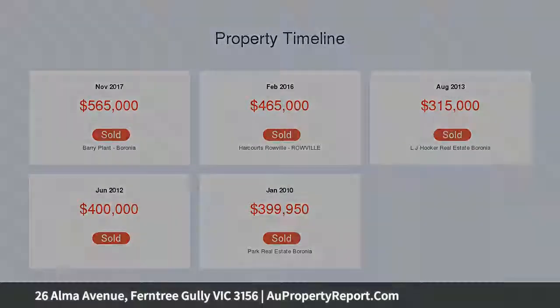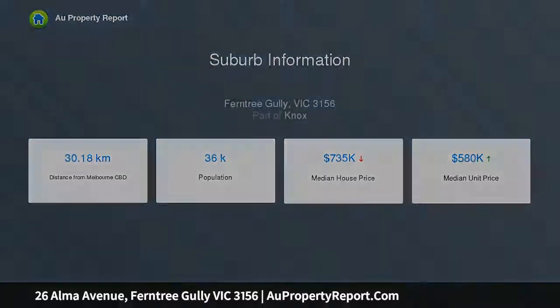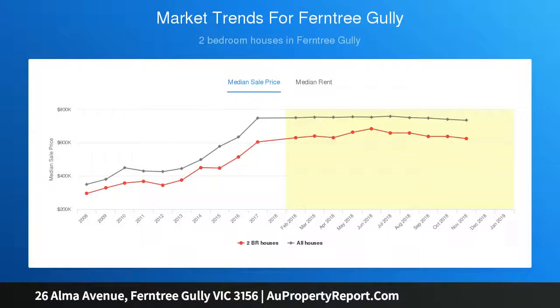A great location completes the picture with easy access to Fern Tree Gully Village and Train Station, while Mountain Gate Shopping Center, local schools, Central Veronia, and Knox City are all just minutes away.